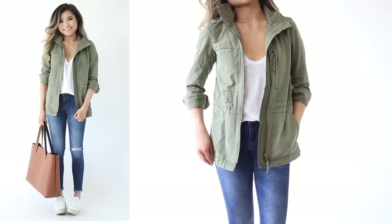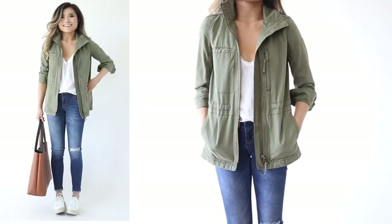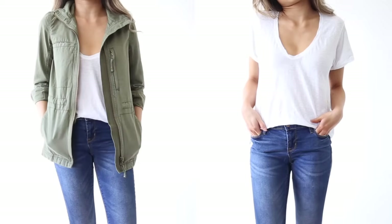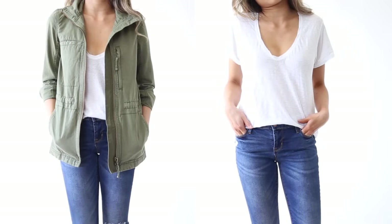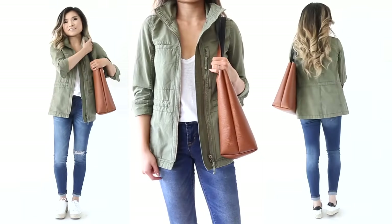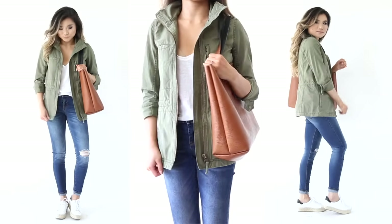Our final denim jean outfit features another skinny pair from the Old Navy jeans line, paired with a plain white t-shirt and my military jacket. This is great if you're not into cozy cardigans or hoodies — it's a tougher, utilitarian look that also gives you some nice medium warmth.